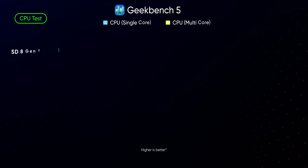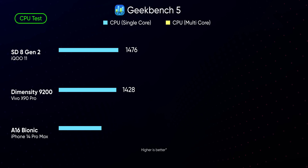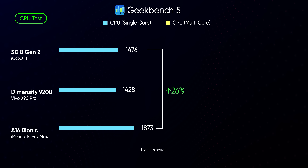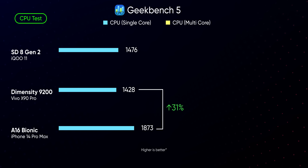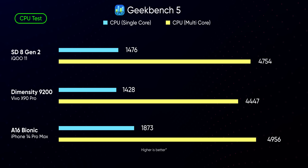Starting with Geekbench, we see that Apple continues to slay the competition in terms of CPU. With a towering single-core score of 1873, the A16 has a healthy lead of at least 26% compared to the 8 Gen 2, or even 31% over the Dimensity 9200. When it comes to multi-core scores, the 8 Gen 2 and Dimensity 9200 aren't that far behind, but Apple still leads the chart. Geekbench is a decent indicator of a system's raw CPU performance, but it does not necessarily tell us anything about the bigger picture.